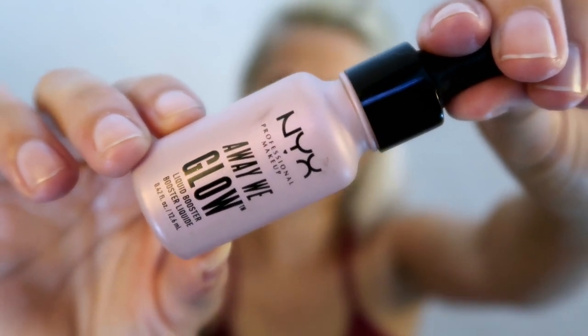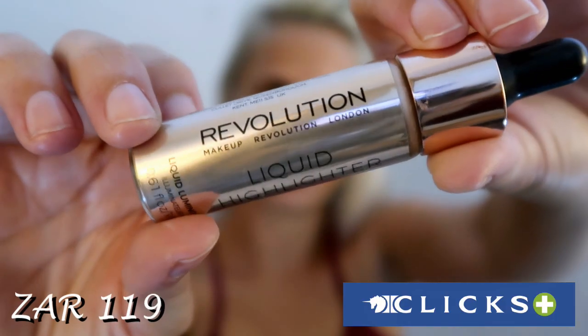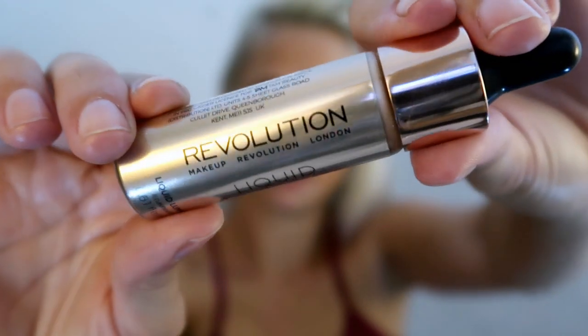The next two products I was most excited about — I'd seen them while I was away and couldn't wait to pick them up. The first is the NYX Away Glow Drops; I got the pinkish tone called 'Snatch.' I actually wanted the champagne tone but they were out of stock, so I picked up the pink one. Then I saw that Revolution also does glow drops, and they had the champagne shade in stock — 'Liquid Luminous Gold' — so I had to pick that up too. Both are incredible; I've been using the Revolution one more since it's my preferred tone.